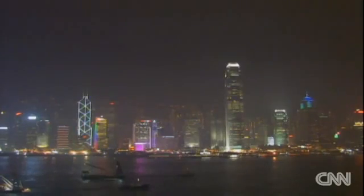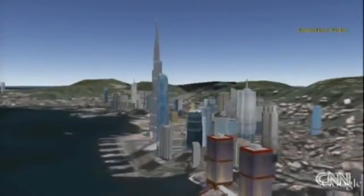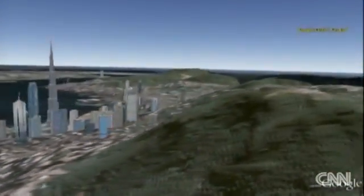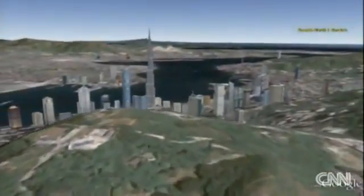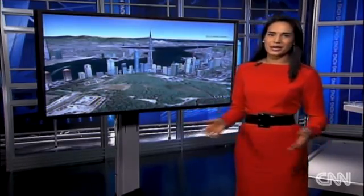This is the famous Hong Kong skyline, and this is Google Earth's version of the skyline with one addition — the Burj Dubai. As you can see, it is almost twice the height of Hong Kong's tallest skyscraper, 2 IFC, and it's taller than the mountains surrounding Hong Kong harbor. Now, that is what it would look like here, and our correspondents around the world have been playing the same game.